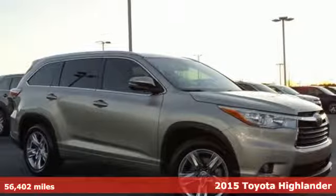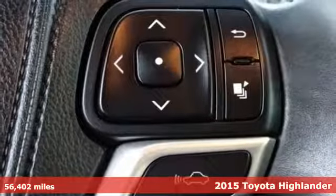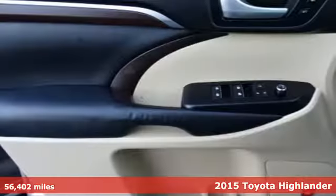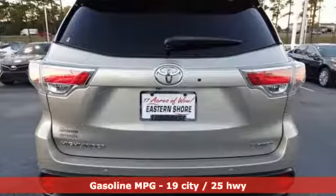It's a 2015 Toyota Highlander. Life is hectic enough — make the journey smoother in this Highlander. It was built for families and made for fun. It's equipped for all your driving needs and wants.